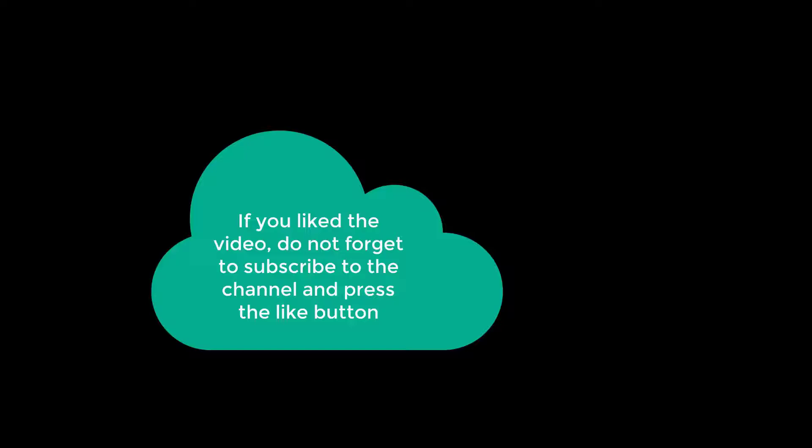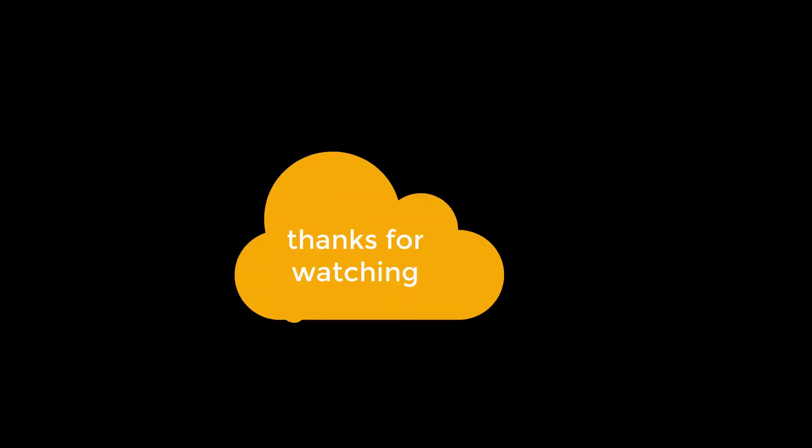If you liked the video, do not forget to subscribe to the channel and press the like button. Thanks for watching.